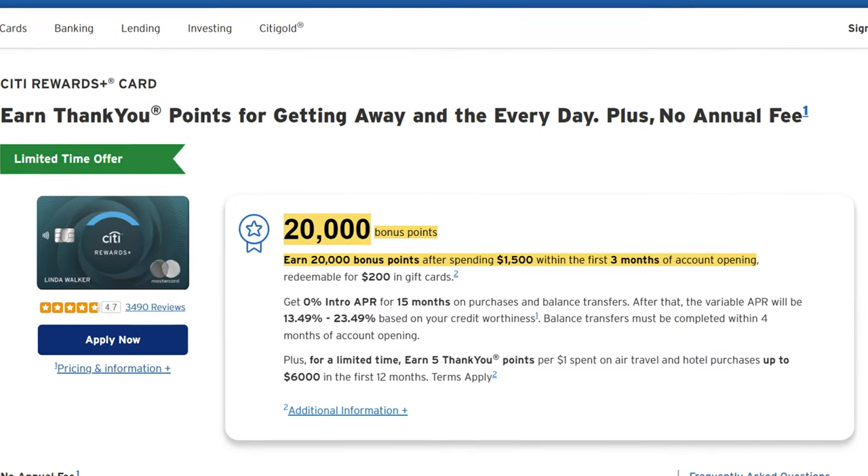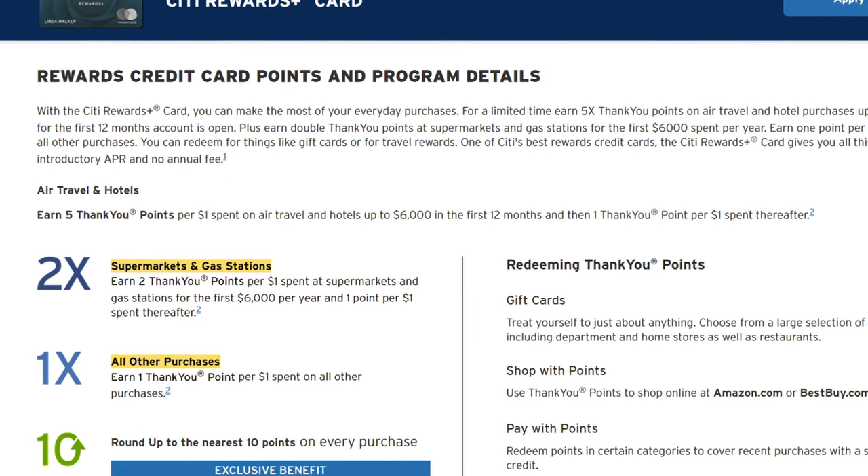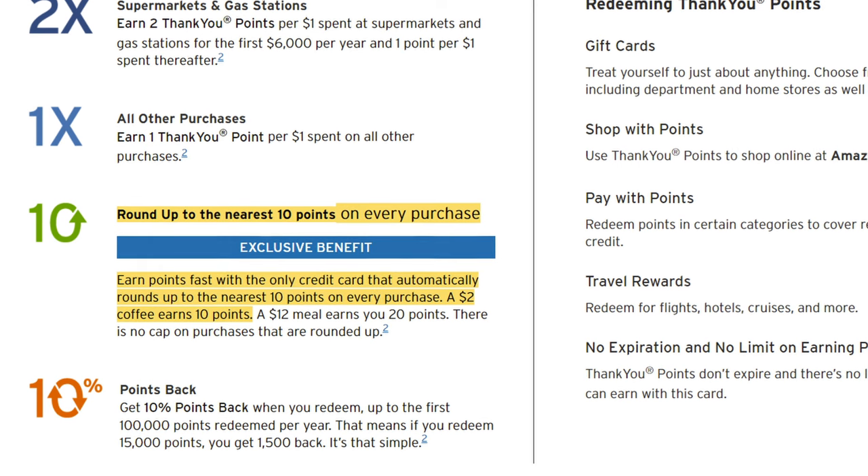With the Rewards Plus, you'll get 20,000 points when you sign up and hit minimum spend — similar to the Custom Cash but with double the minimum spend requirement. For a limited time, you're getting 5x points on air travel and hotels, up to $6,000 in the first year. Apart from that, the card offers 2x back on supermarkets and gas stations and 1x back on everything else. Other than the sign-up bonus or maximizing the 5x travel points, it's not that great of a card — the Double Cash already gives you 2x points on everything with no restrictions. The Rewards Plus does have a unique perk where it rounds up to the nearest 10 points on every purchase, so a $2 coffee becomes 10 points. You'll also get a 10% return of your points when you redeem, but if you're transferring out to travel partners, this perk won't really apply.